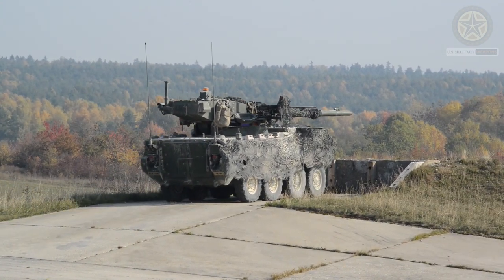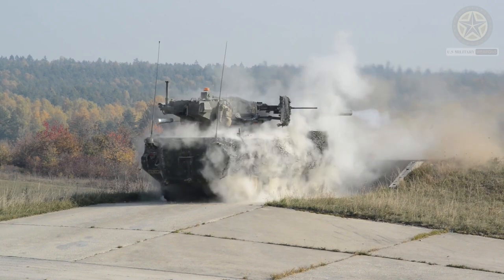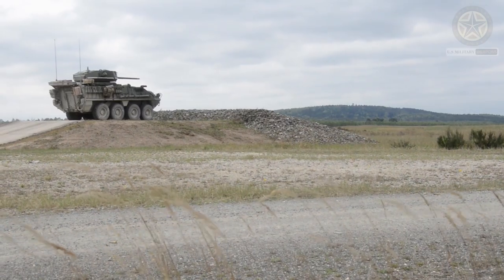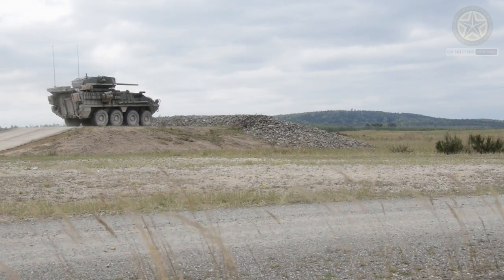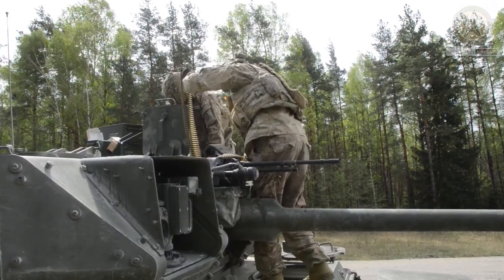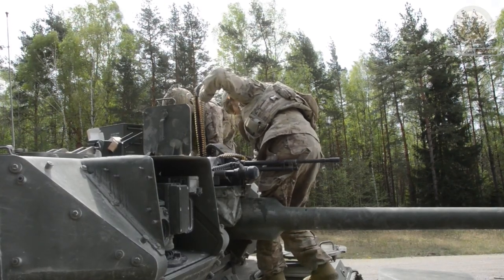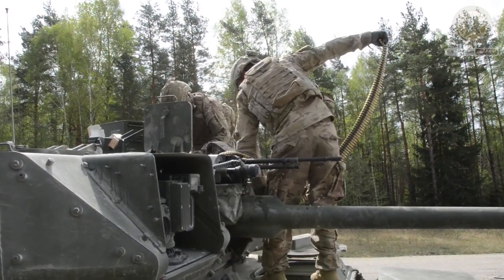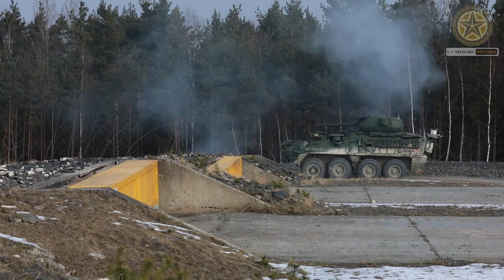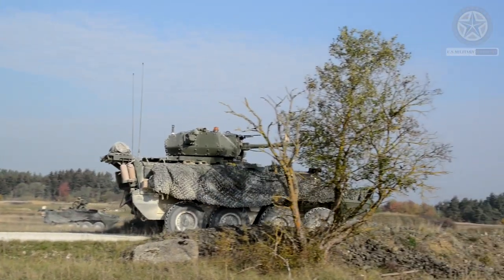Key features and capabilities of the Stryker ICVD include weapon systems. The ICVD typically features a Remote Weapon Station or turret-mounted weapon system, which can be armed with various weapons such as a 30mm autocannon, Javelin anti-tank missiles, or other options depending on the specific configuration.